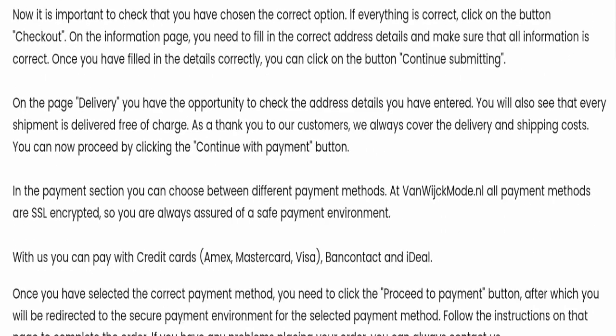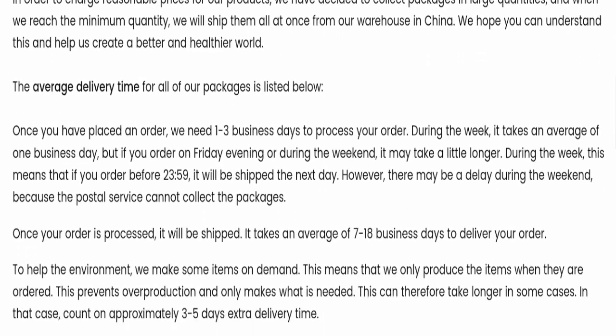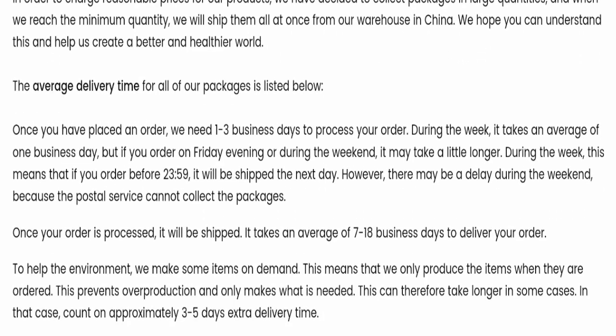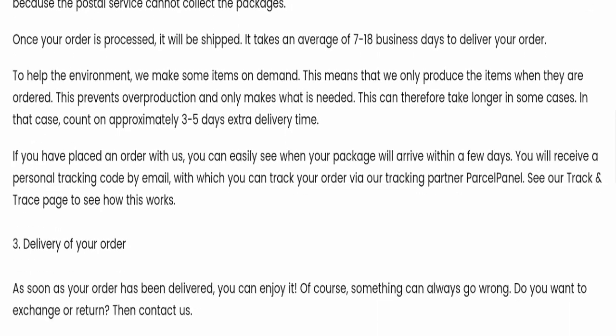Now we will check the shipping policy of this website. Order processing time takes around 1 to 3 business days, and delivery time takes around 7 to 18 business days to deliver your product.